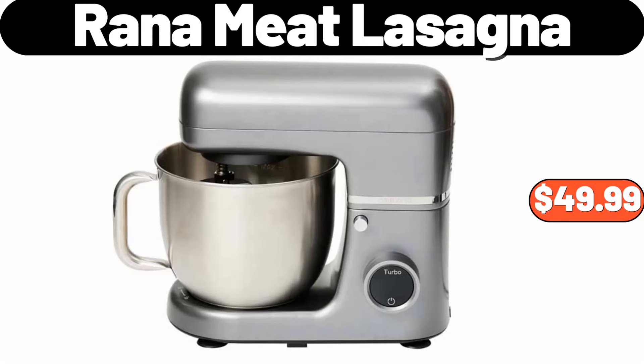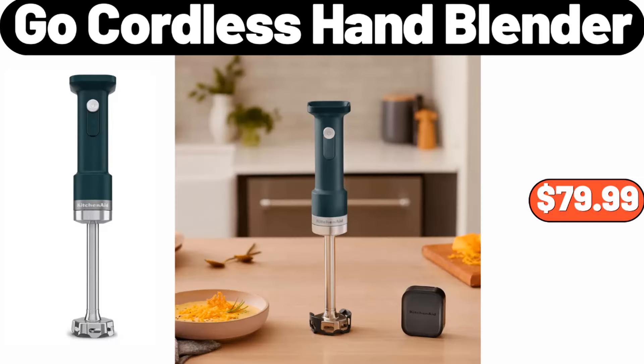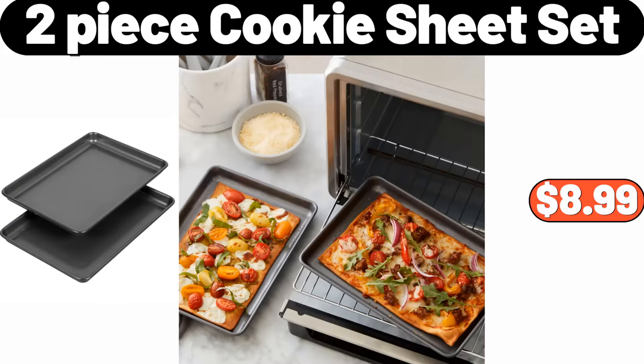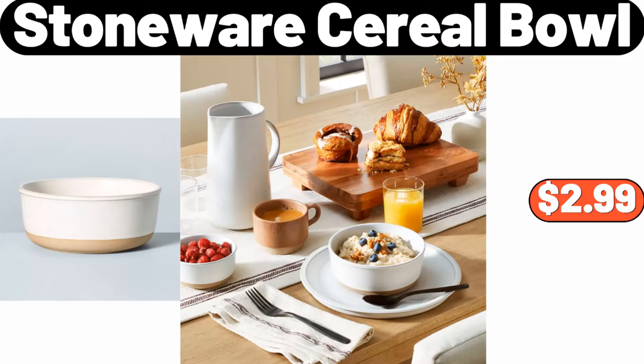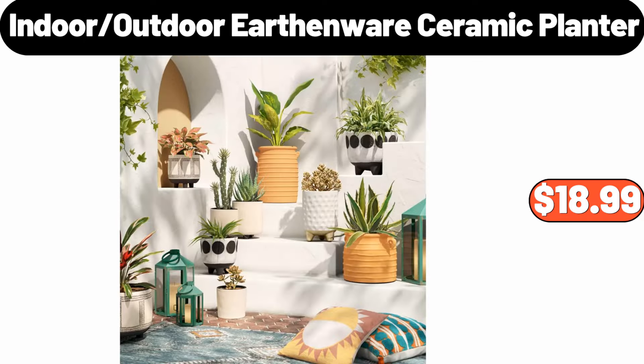London Chelsea Teacup and Saucer, $14.99. Co-Cordless Hand Blender, $79.99. 2-Piece Cookie Sheet Set, $8.99. Stoneware Cereal Bowl, $2.99. Specially Selected Gourmet Macaroni and Cheese, $2.49. Indoor Outdoor Earthenware Ceramic Planter, $18.99.